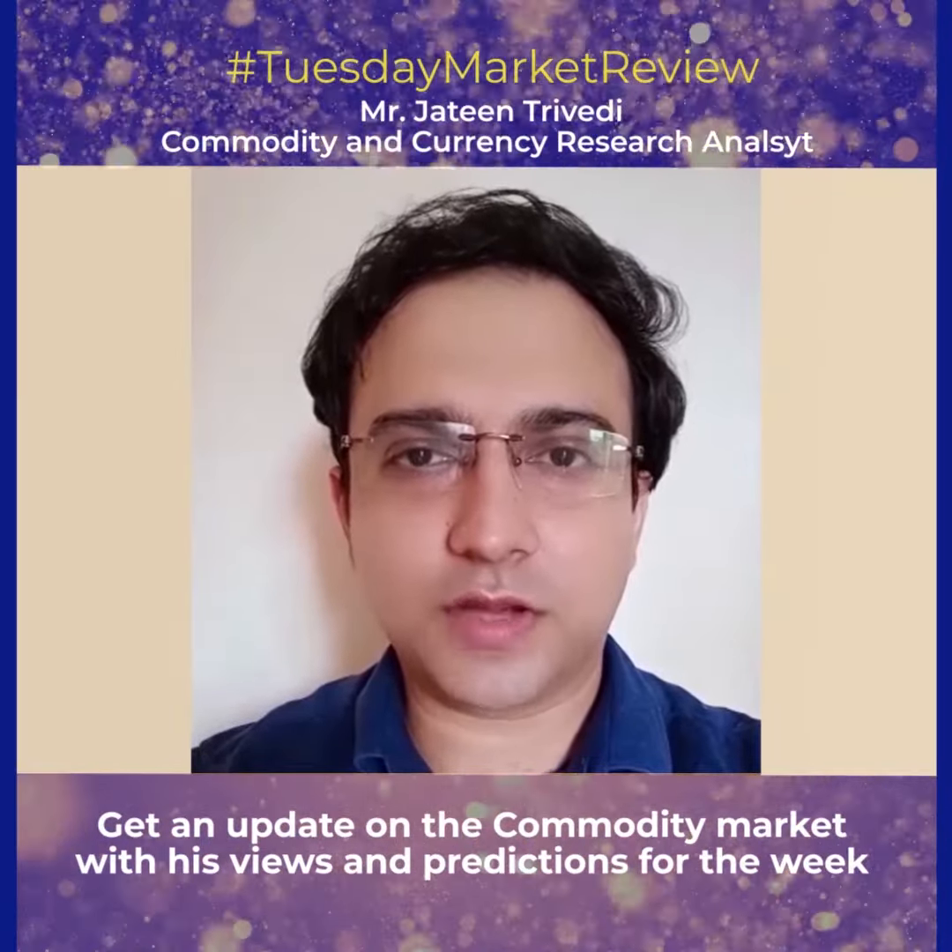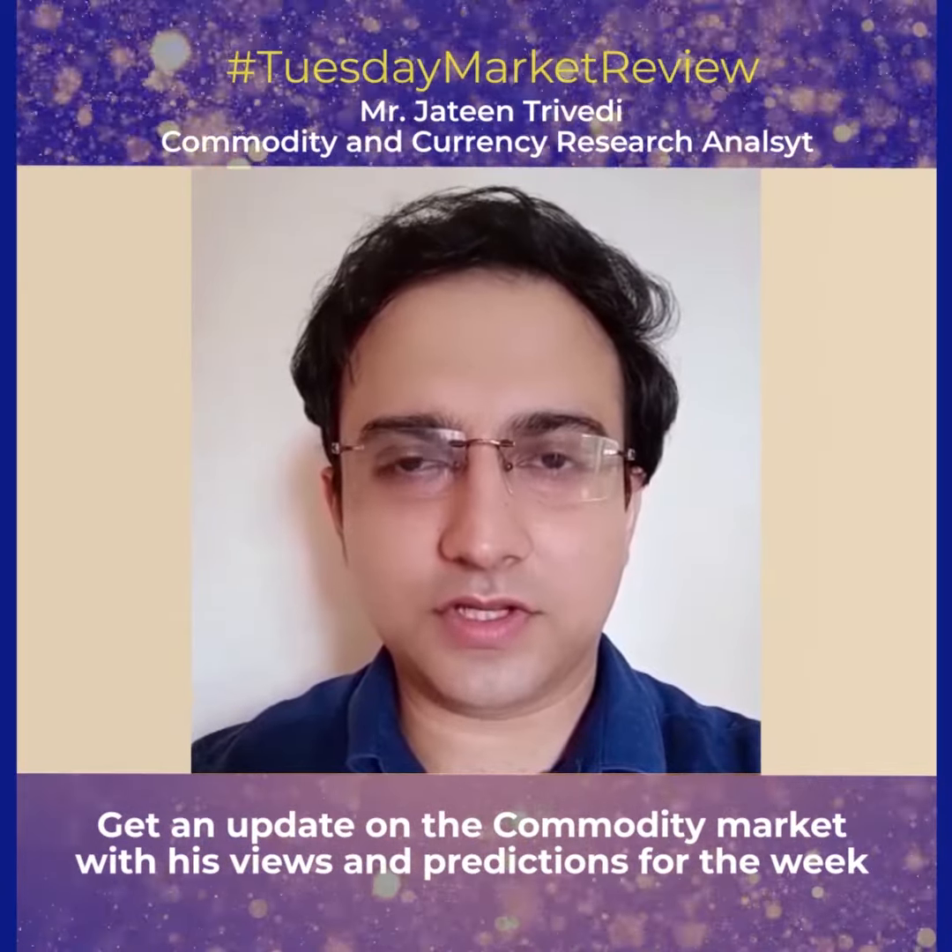Hello friends and welcome to LKP's Weekly Commodity Outlook. My name is Jatin Trivedi, Senior Research Analyst with LKP Commodities.